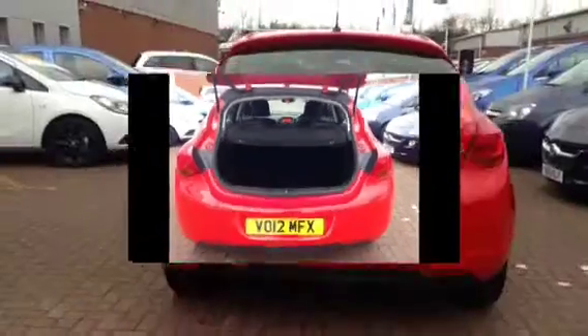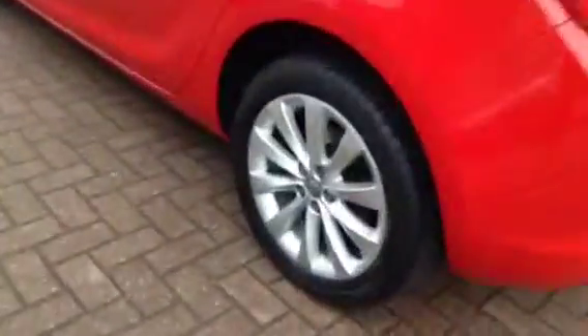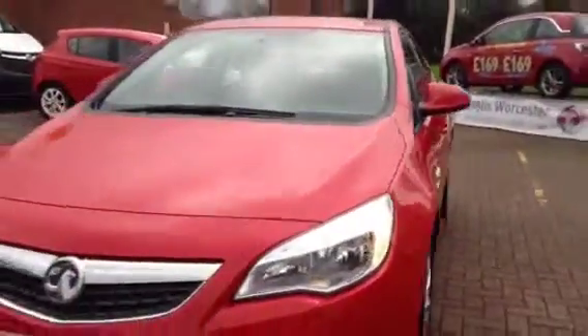For your safety, this Astra comes with curtain airbags, side airbags, and front passenger and driver airbags. For your security, this vehicle comes with an immobiliser and remote central deadlocking.